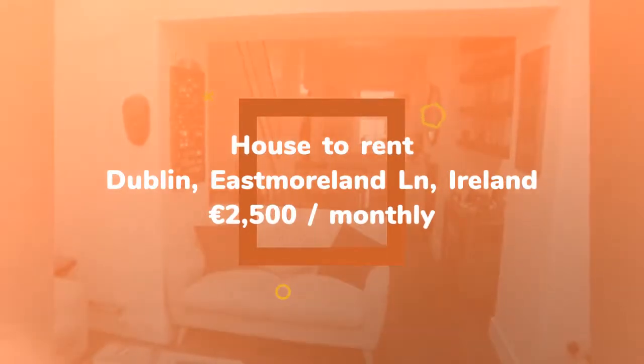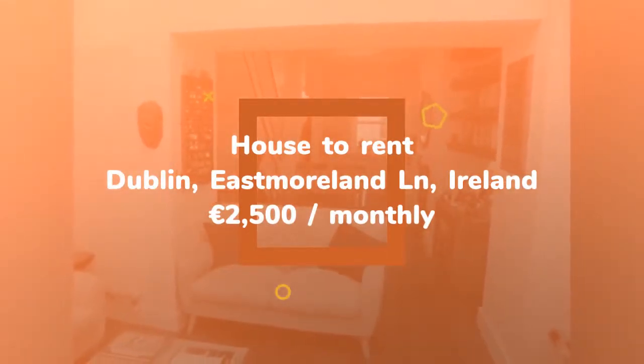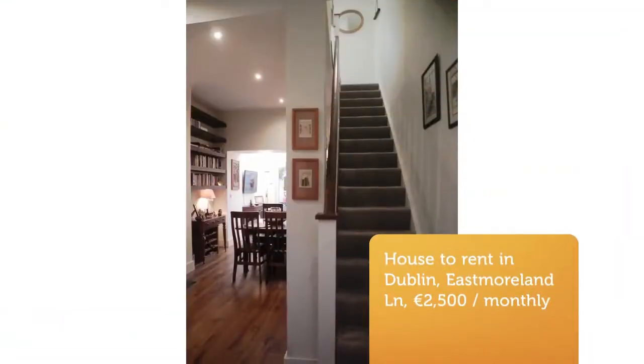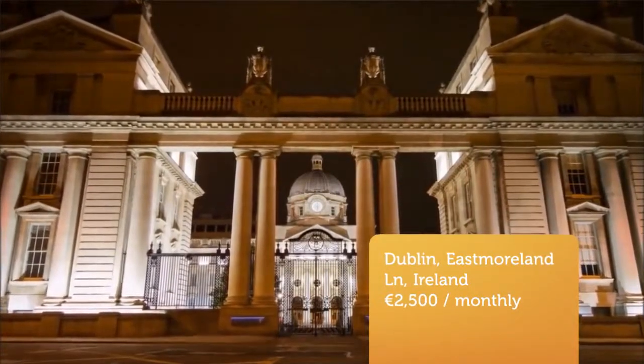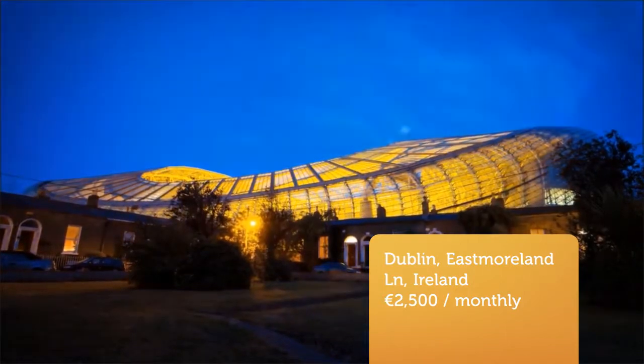Newly renovated and decorated, it is a comfortable and tasteful space on a quiet street just off bustling thoroughfares and the Grand Canal. This beautiful home comes to the market for just two months and will provide the resident with a delightful living space in the leafy centre of Dublin's most desirable neighbourhood. References essential.